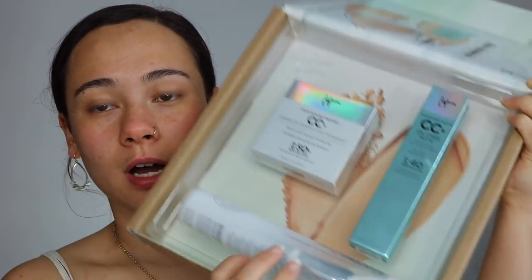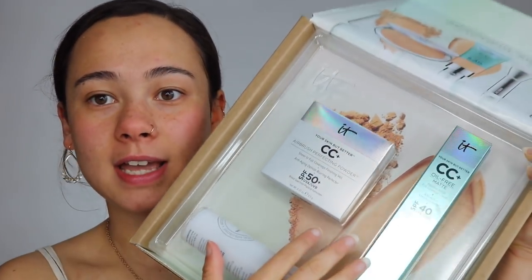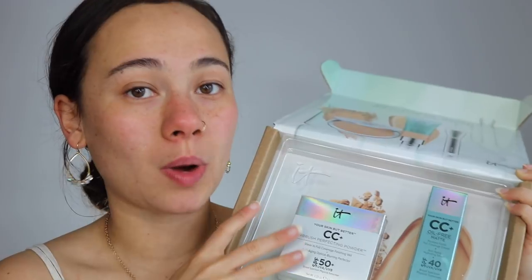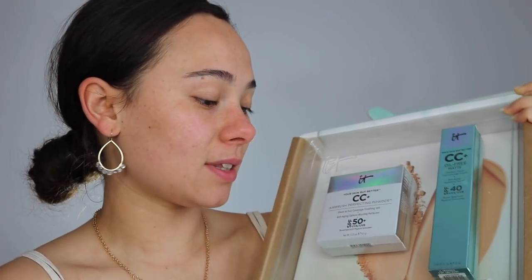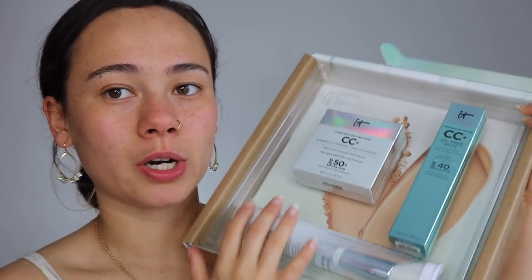For $54 you get their new foundation which is originally $38, plus their CC airbrush perfecting powder — one of my favorites that I was running low on and would have purchased at full price — and a heavenly skin perfecting brush. For just about $15 more you get this amazing powder and a brush, so if you're interested in purchasing this foundation, look into that set.